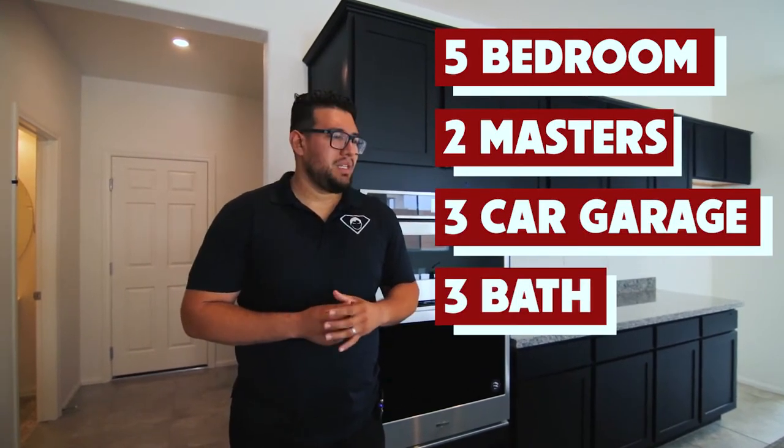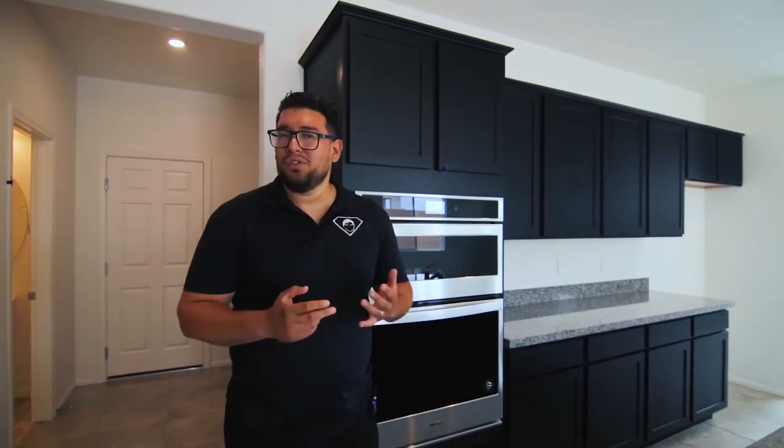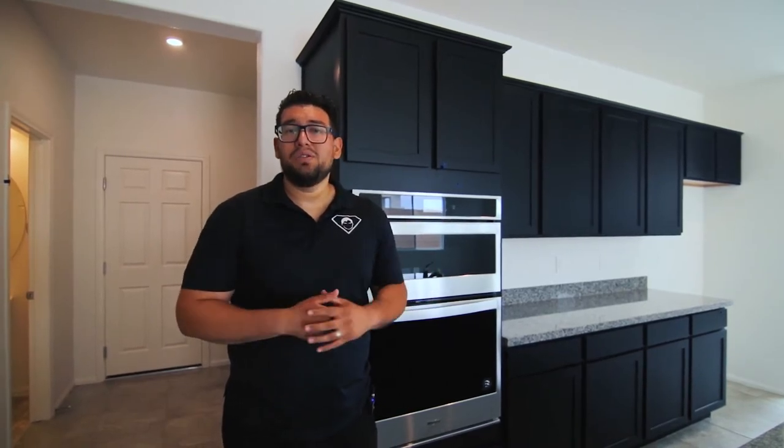This builder has been top in home energy efficiency for 12 years. It's a very affordable home for 2,300 square feet — five bedrooms, two masters, three-car garage, three baths. You still get the one-year warranty and then the 10-year structural warranty after that. That's why I love new homes.